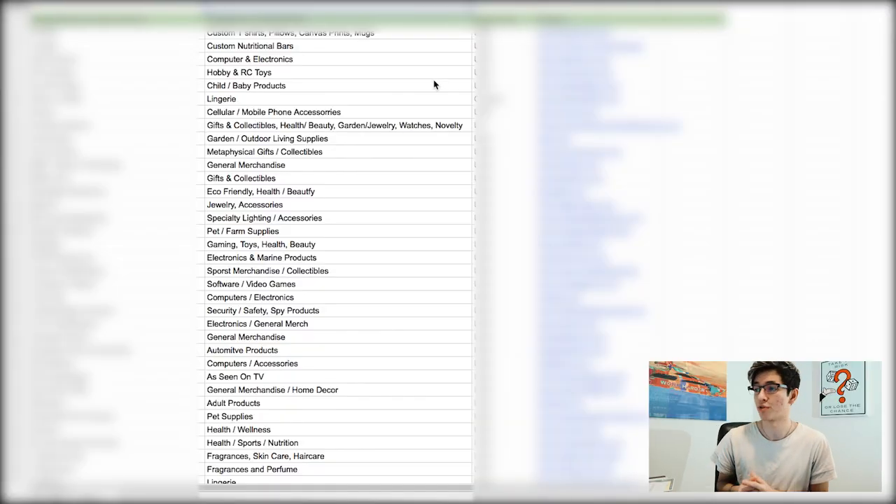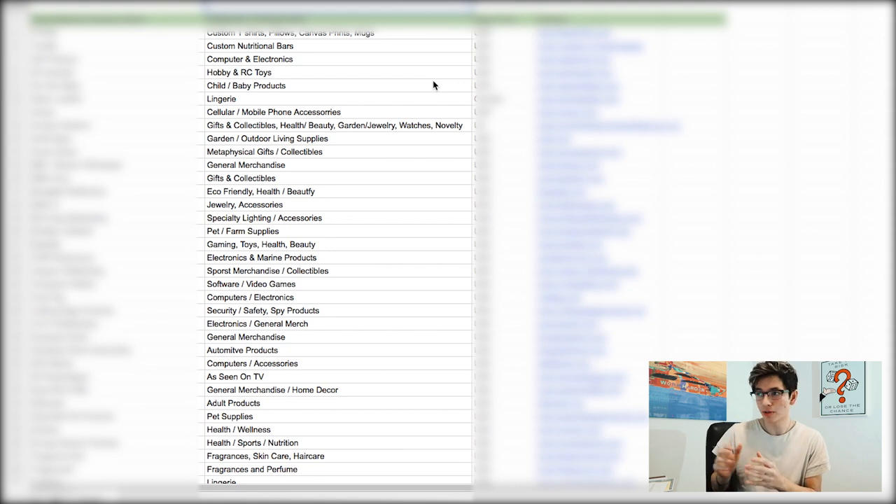Keep in mind these are all outlets - websites where suppliers list their products for us to purchase. There's a difference between these outlets and going directly to the supplier. I have a personal dropshipping directory of over 200 companies, 99% based in the United States, where you can go directly to the company itself and say 'I want to dropship your specific products.' That saves time, cuts costs, and products ship directly out of the United States - that's a whole separate video.